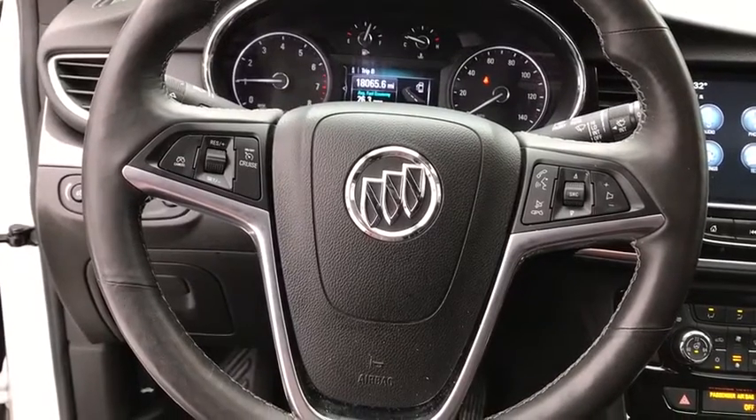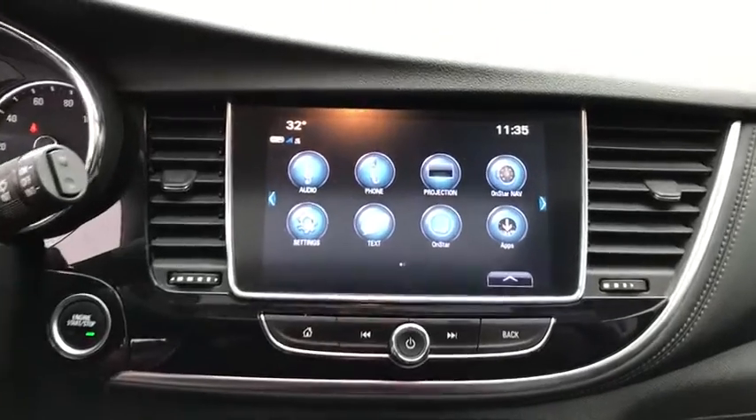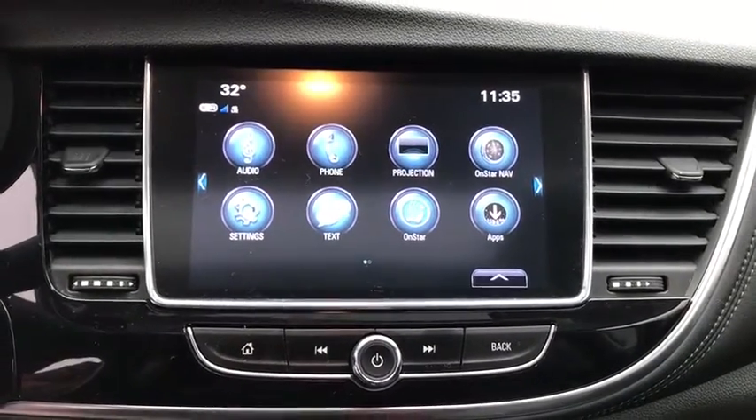rear window defroster, electronic stability control, security system, trip computer, power windows, compass, brake assist, tachometer, panic alarm.